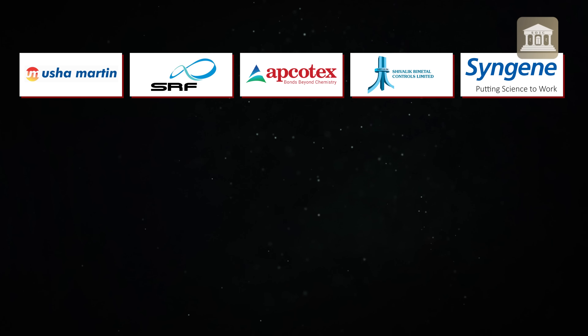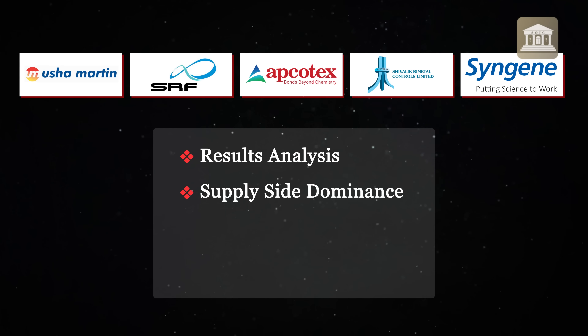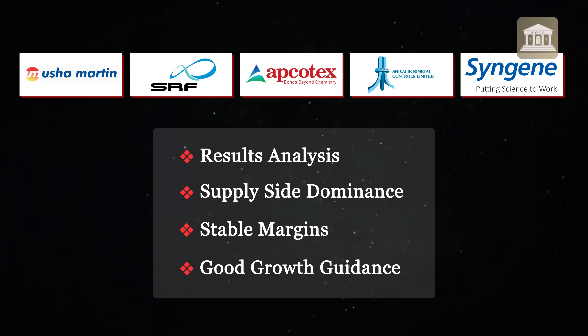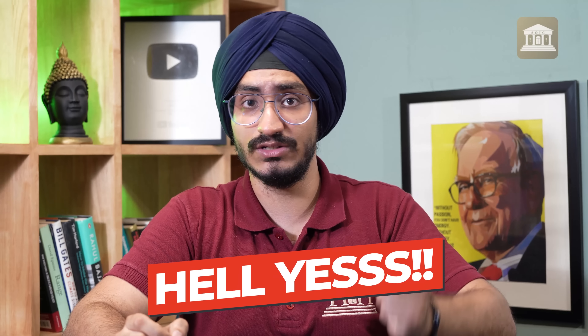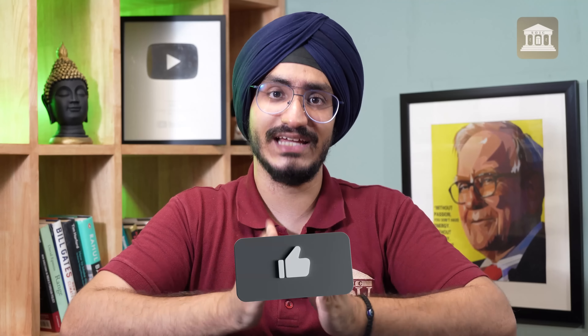So these are the four unique businesses — Usha Martin, SRF, Apcotex, and Shivalik Bimetal — along with an update on Syngene. The idea across all four businesses is to look at their results on the supply side: there is no competition, companies maintain good margins, and there is solid growth guidance for the companies going forward. If you found value in this video, just drop a 'hell yes' in the comment section below. If you haven't subscribed to the channel, make sure you do, because we will keep analyzing the results of unique businesses in the coming weeks. Thank you so much for joining us. Hope to see you in the next video of S.O.I.C.